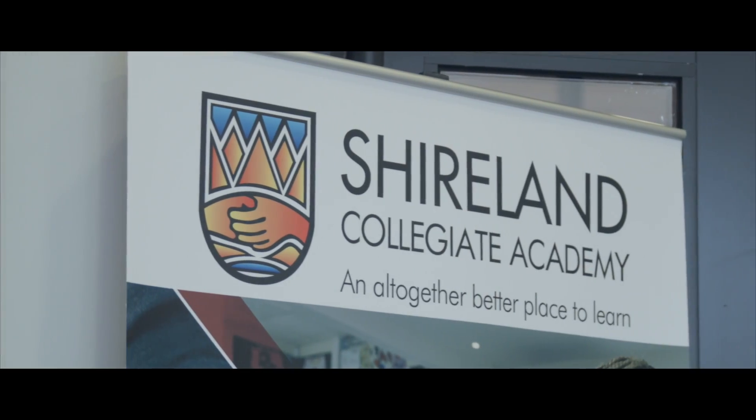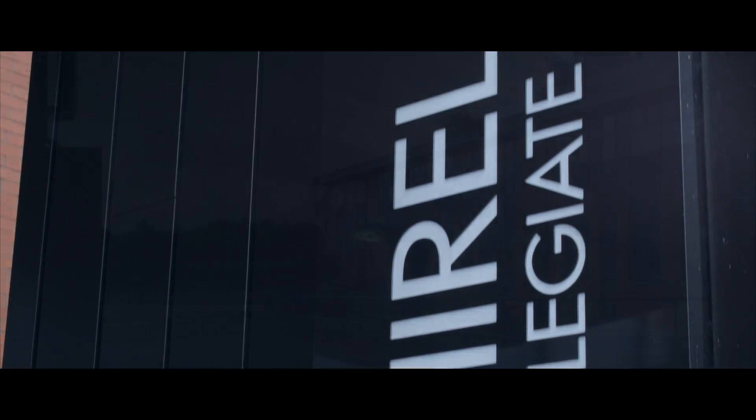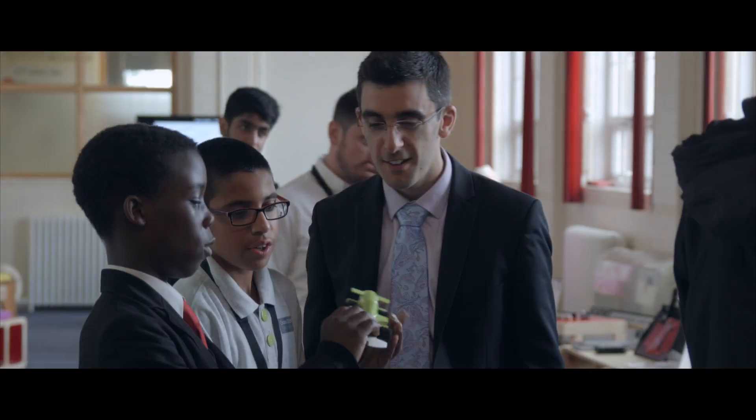We are here today to celebrate the STEM Club work of Shireland Collegiate Academy and the impact it has on their students' engagement.